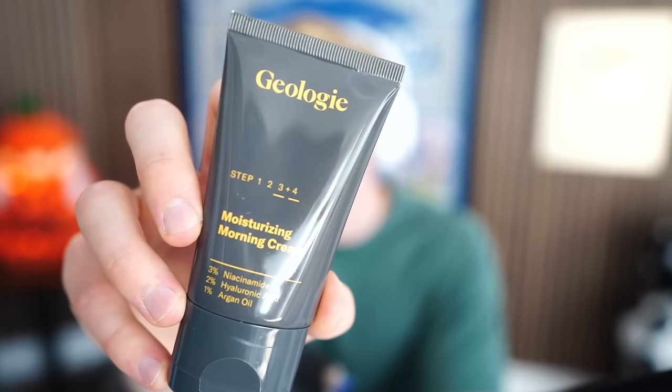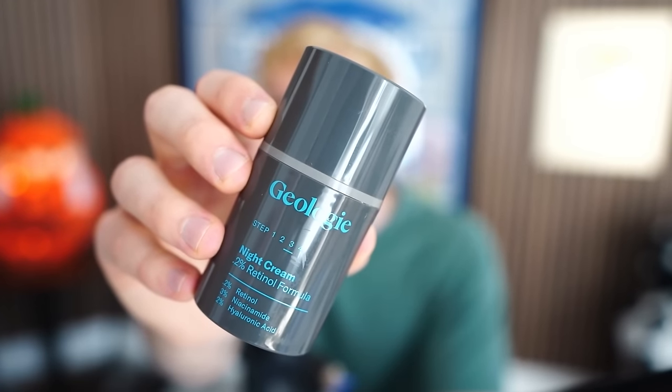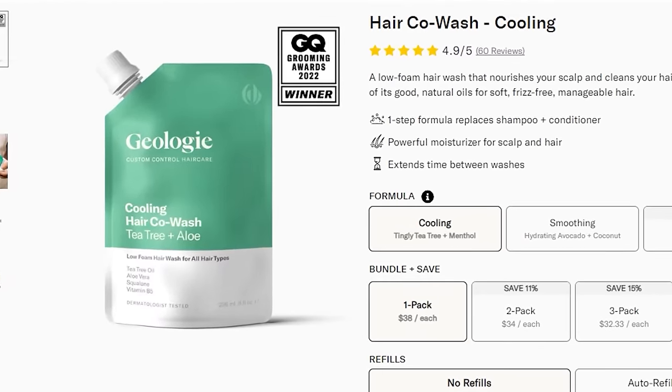Step two is one of my absolute favorite products from Geology - their eye cream. This stuff is amazing. If you get those dark bags on your eyes that make you look tired, this helps prevent that. Next is a moisturizer. If your skin is dry, that's when you really get breakouts and acne - this will prevent that. I always use this after the everyday face wash, and then the same thing at night is Geology's night cream. They've got other awesome products as well, like their co-wash, which cleanses your hair without stripping it of its natural oils like a lot of synthetic shampoos and conditioners will do, as well as super high quality body washes and deodorants.